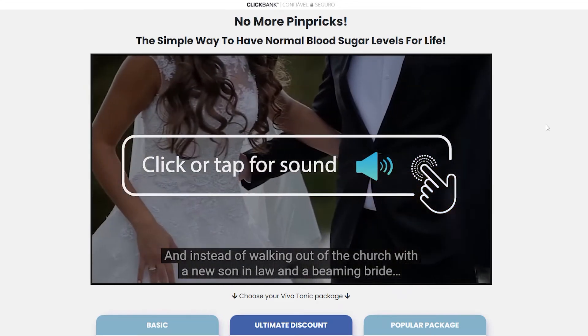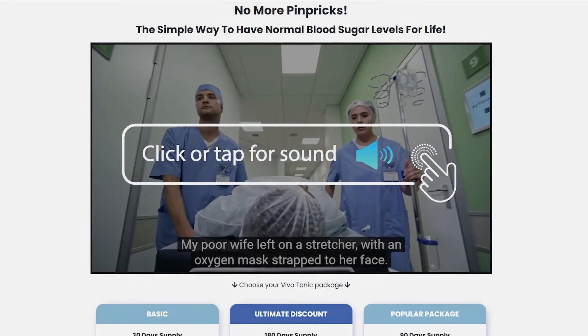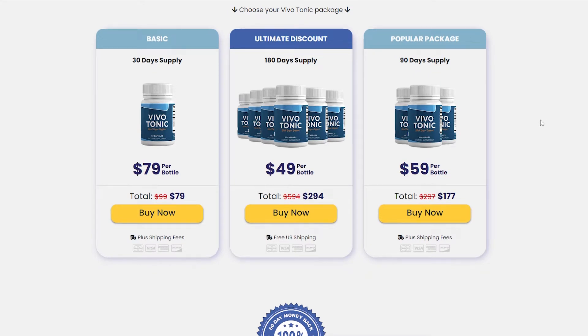Hi, my name is Amber and today I'll tell you everything you need to know about Vivotonic before actually buying the product. I also have two really important alerts, so pay close attention to what I have to tell you.